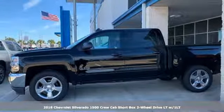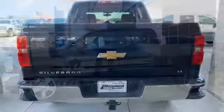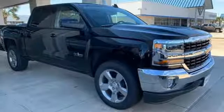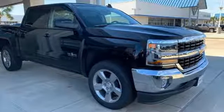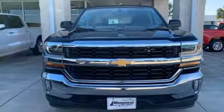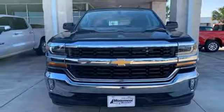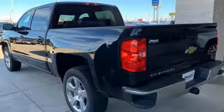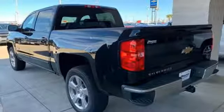Features include Bluetooth wireless audio streaming, power heated mirrors, manual tilting steering column, leather and metal look steering wheel, automatic transmission, active grille shutters, gas pressurized shocks, and OnStar 4G LTE Wi-Fi hotspot. There's even more to see in person.